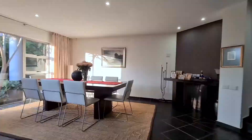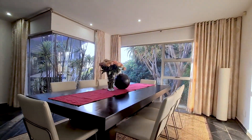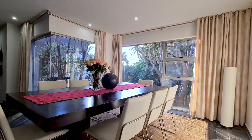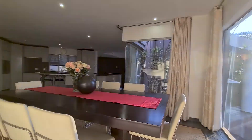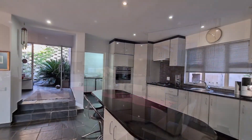The home is cleverly designed to offer an open plan, relaxed, stylish and timeless lifestyle. Large windows and doors invite nature and an abundance of natural light into the home.